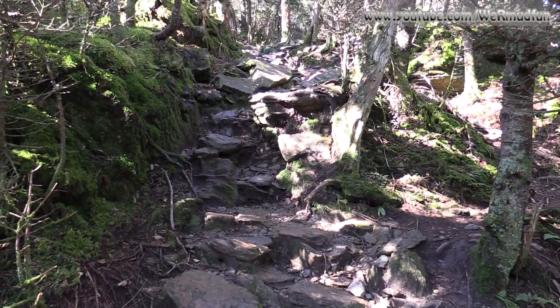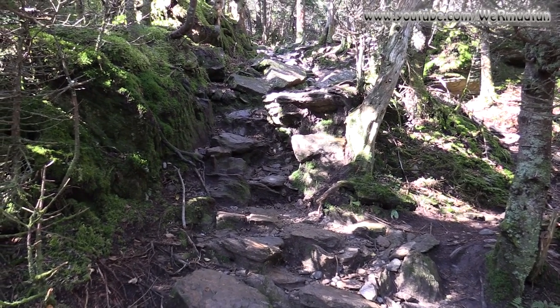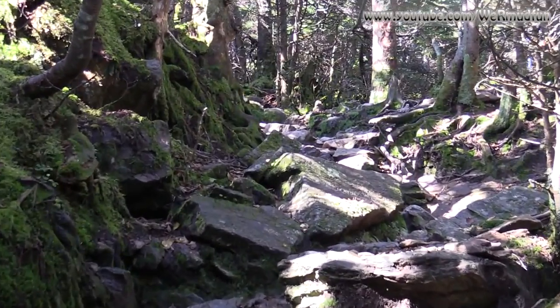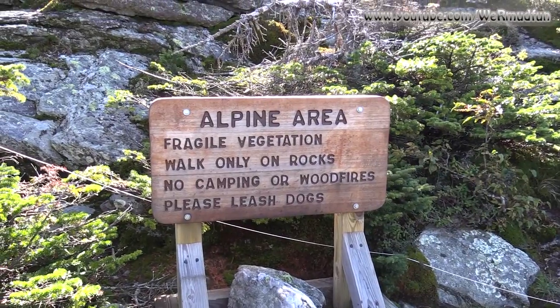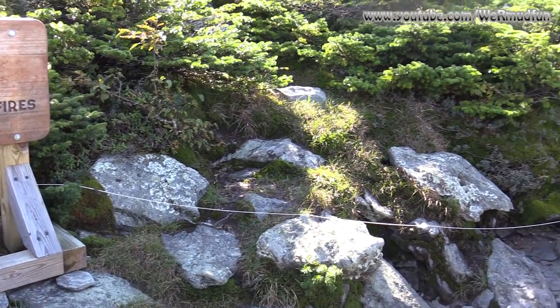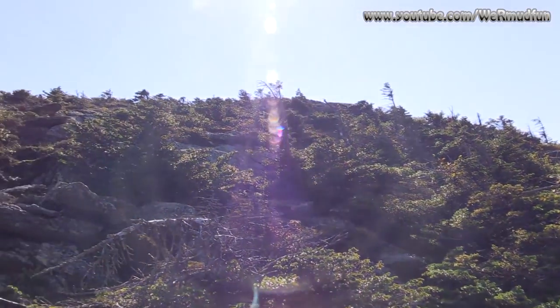Now we're on Long Trail South, which is a 272-mile trail through Vermont. We're actually only doing 0.3 miles to get to the top of Camel's Hump. It starts going up these jumbled rocks around the alpine area, which has been roped off. Going up — I believe that is the summit.